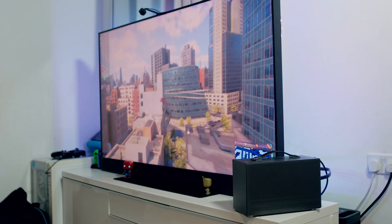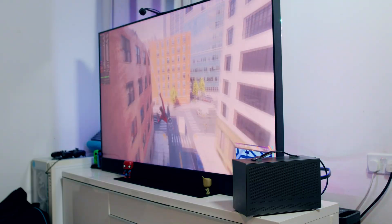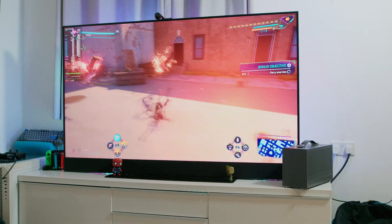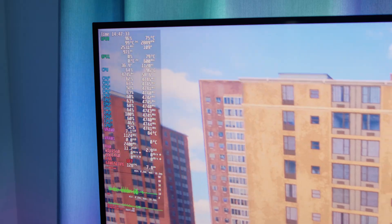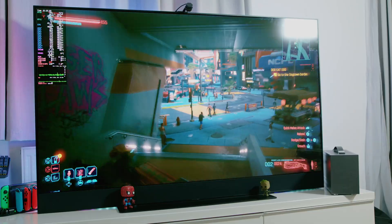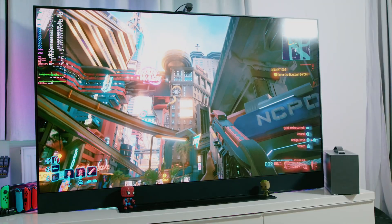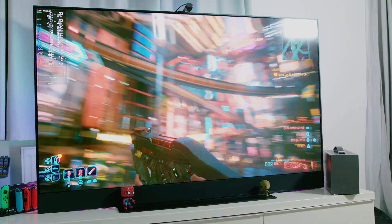Spider-Man 2 performs exceptionally well on high settings, consistently exceeding 100 frames even in dense areas — flying around New York was brilliant, it looks fantastic. Cyberpunk 2077 and Hogwarts Legacy show where this system really shines: with FSR 3 and frame generation enabled in Cyberpunk, the system stays above 100 frames at all times, even during busy street scenes, police chases, and fights.